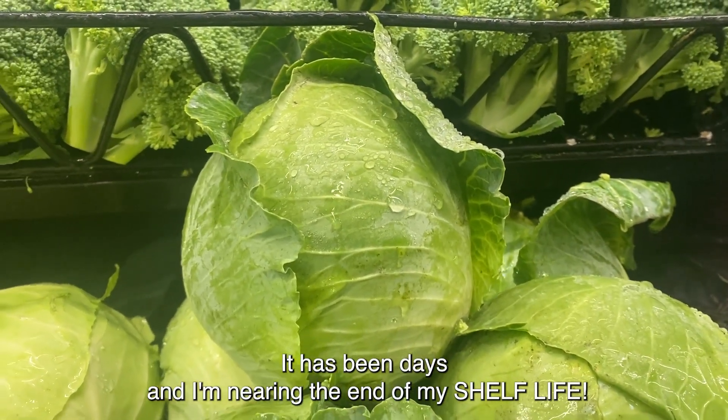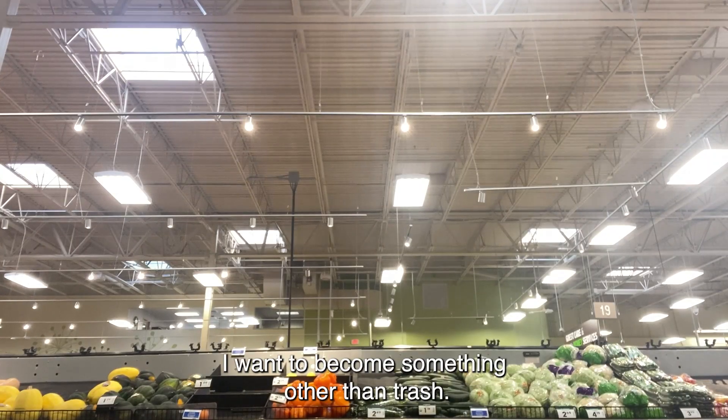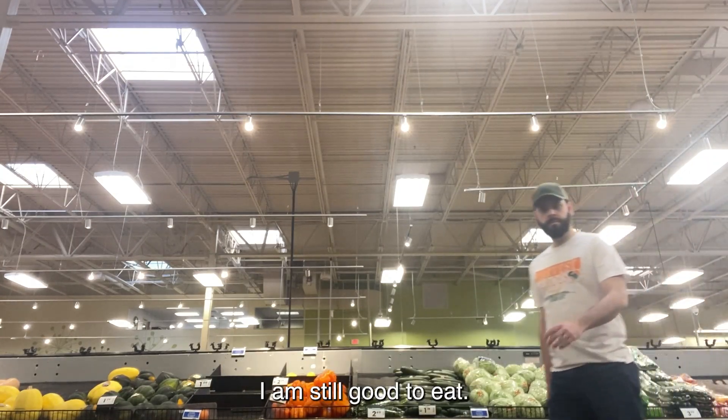It has been days and I'm nearing the end of my shelf life. I do not want to be thrown away. I want to become something other than trash. I'm still good to eat.